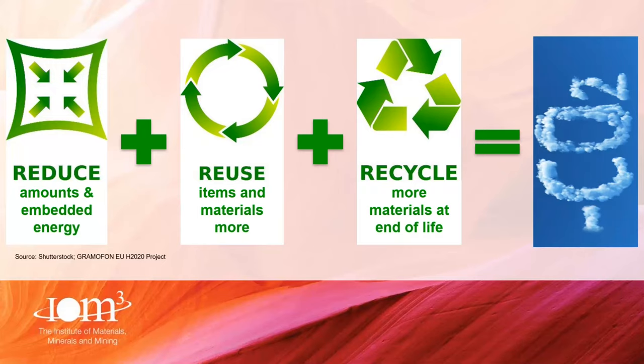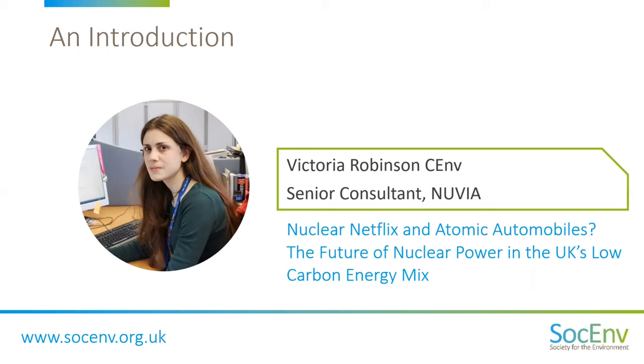Thank you very much, Colin — some extremely interesting stats there, definitely food for thought. Next up is Victoria Robinson, a senior consultant at Nuvia and a Chartered Environmentalist registered by IEMA — the Institute of Environmental Management and Assessment. Victoria will be focusing on innovation in the field of advanced nuclear technologies and their potential for meeting future energy needs. Welcome, Victoria — I'll hand over straight to you.